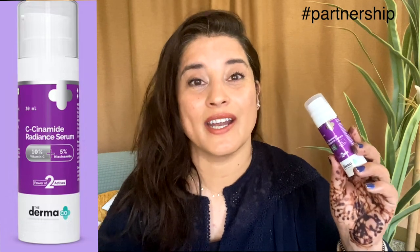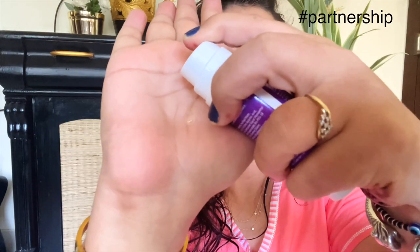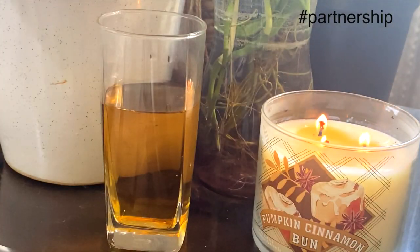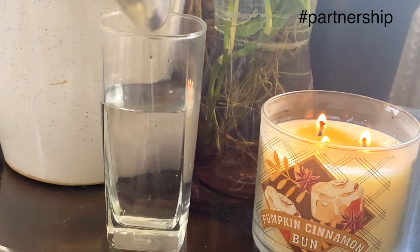The very simple solution is Dermaco's C Cinamide Serum, which is a radiant serum. It has 10% vitamin C, which will help in building collagen and making your skin brighter, and it also has 5% niacinamide. We can test the efficacy of this vitamin C serum — I'll take betadine solution in water, add two to three drops of the serum, and see how it immediately becomes colorless. That means the vitamin C is efficient and has not oxidized.